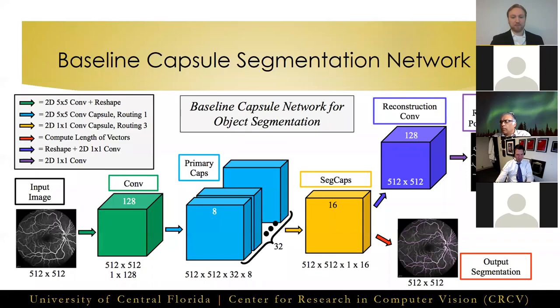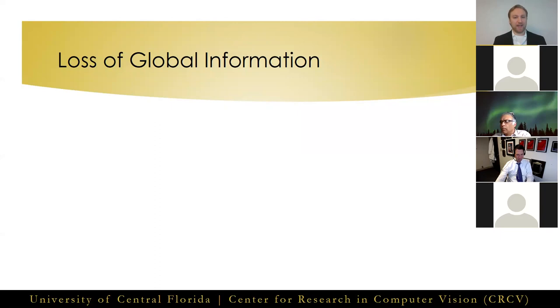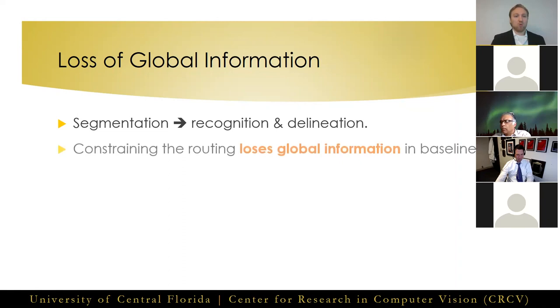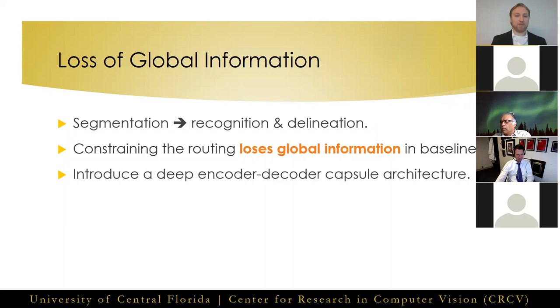While we saw good performance on the retinal vessel segmentation task, locally constrained dynamic routing introduces a major limitation. Segmentation as a task is really the joining of two separate tasks solved in unison: recognition and delineation. This is why most successful segmentation frameworks utilize encoder-decoder networks to obtain global information for recognition and local information for delineation. When we constrained the dynamic routing, we lost the ability of capturing global information at every layer. To solve this, we introduced a novel encoder-decoder style capsule architecture by creating deconvolutional capsules.